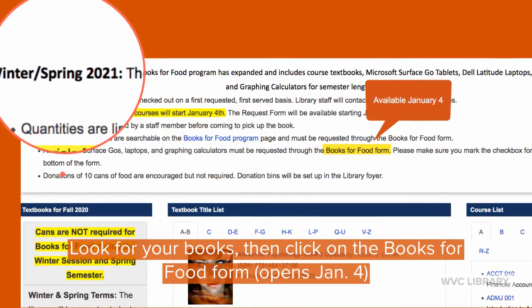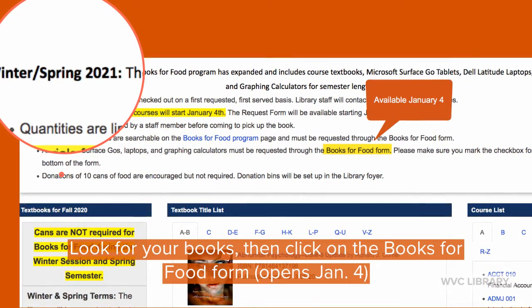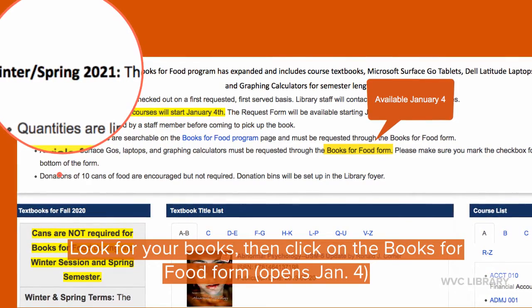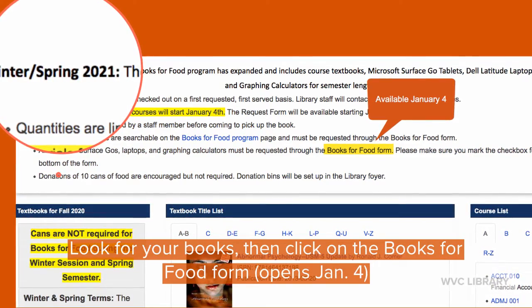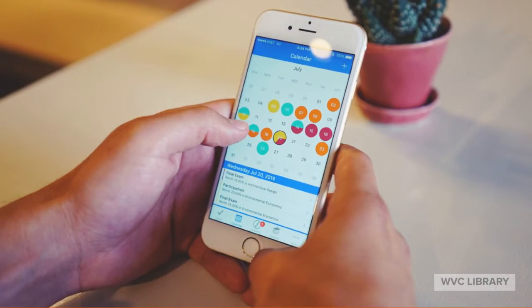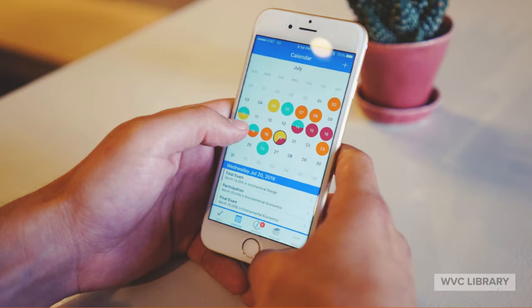Then head on over to the Books for Food request form, fill it out, and we will be in touch. For Winter/Spring 2021, January 4th is the date to remember — that's when the form will be available to complete.